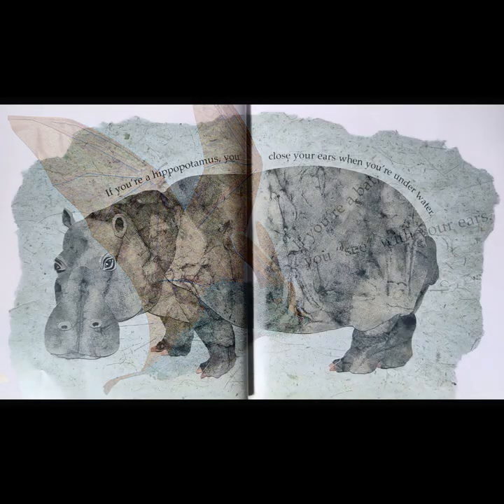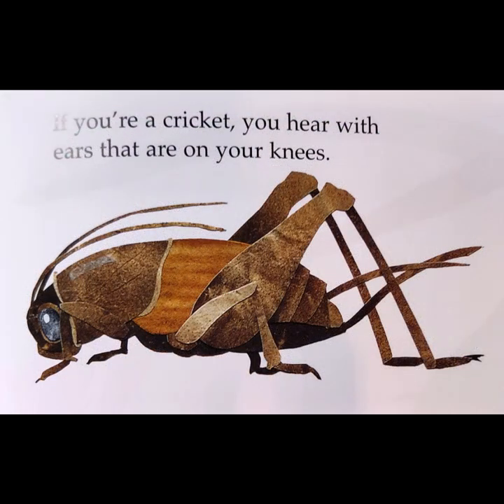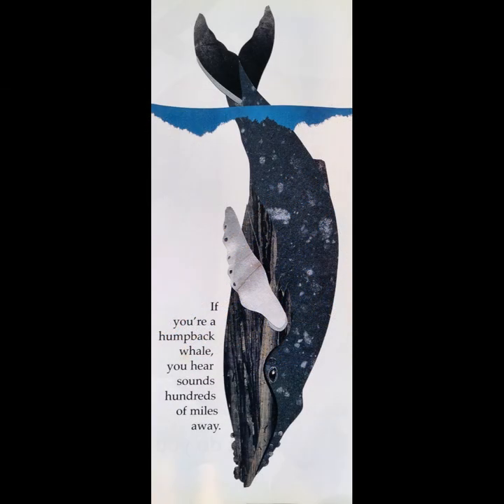If you're a hippopotamus, you close your ears when you're underwater. If you're a cricket, you hear with ears that are on your knees. If you're a humpback whale, you hear sounds hundreds of miles away.